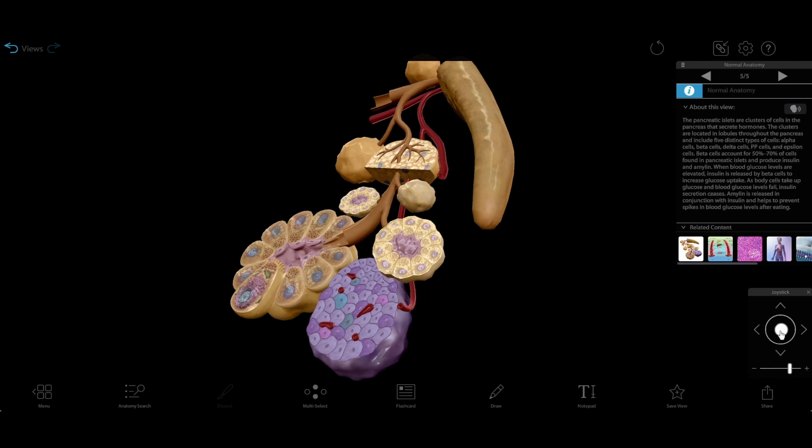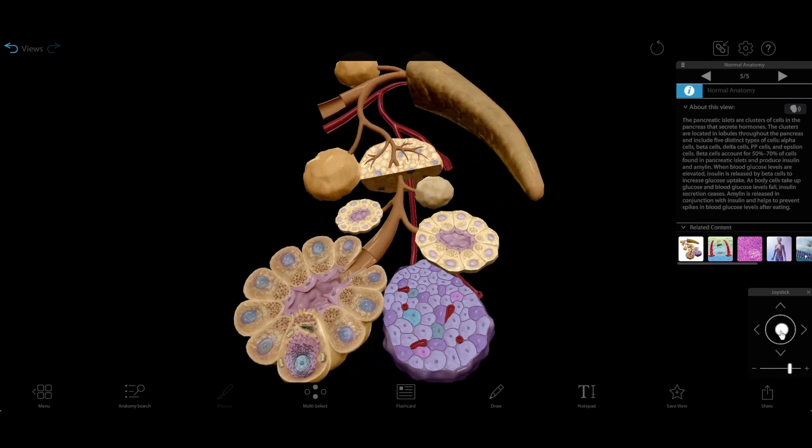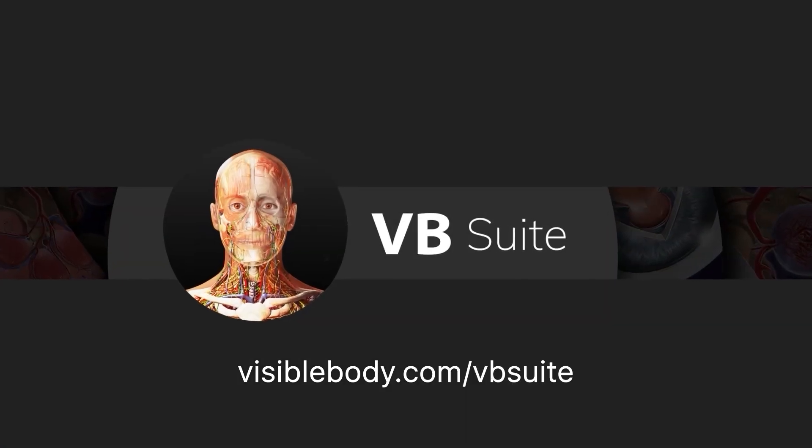Want to learn more about the pancreas and the endocrine system? Visible Body Suite has all the 3D models, animations, and illustrations you need. Check it out at visiblebody.com/vbsuite.